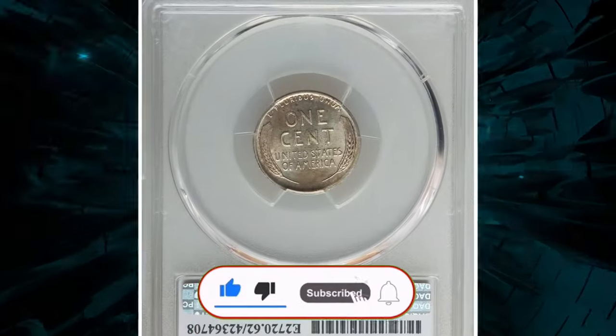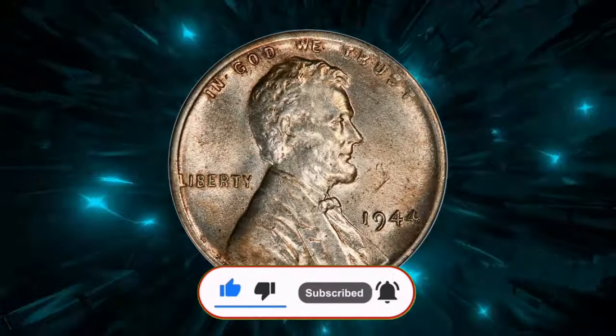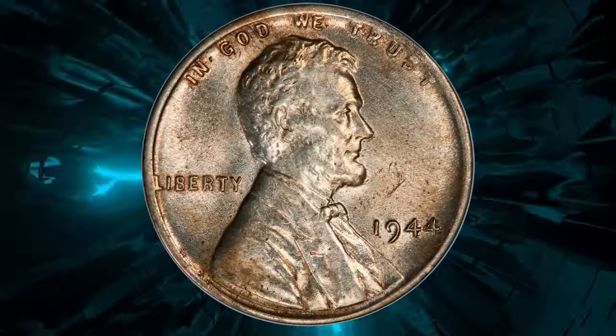Thanks for watching. Keep following us on YouTube and don't forget to hit the like button. See you in the next episode.